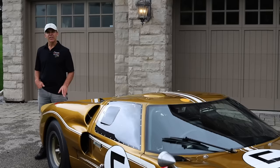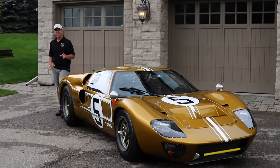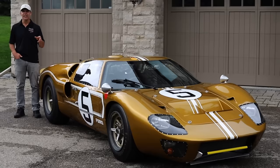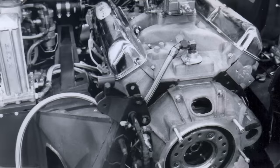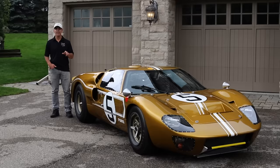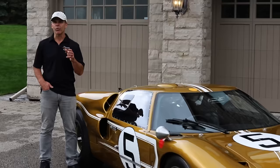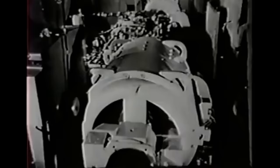Once Shelby realized he needed a bigger engine to really compete at Le Mans, they started with GT 106 and GT 107 and did the prototype Mark IIs. Basically it was a 427 stuffed into a Mark I chassis that was really designed for a 289 — a lot of horsepower that had to go through the transaxle and the chassis. It was reinforced all over the place. Eventually they came up with a transaxle that would live, and by 1966 they had developed a fairly bulletproof car.